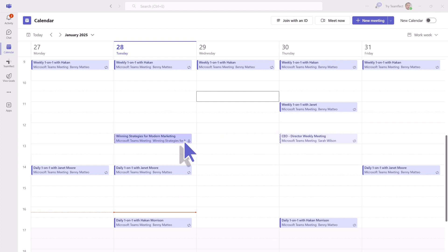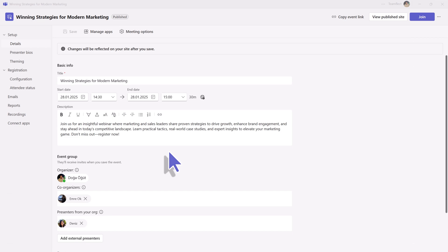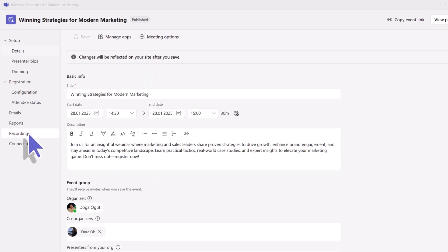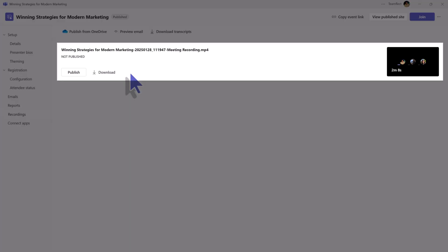Here's how it works. Open a past event in your Microsoft Teams calendar. Click on Recordings, then select Download Transcripts. Your transcripts will download as separate files, making it easy to organize or share them.